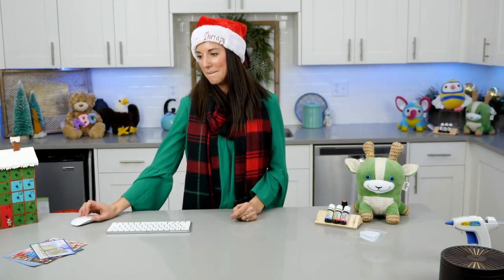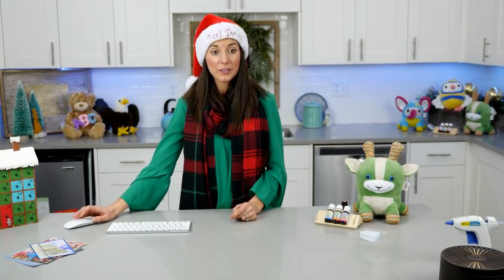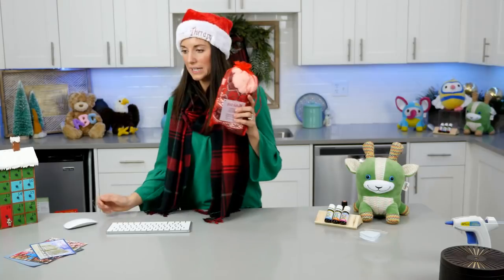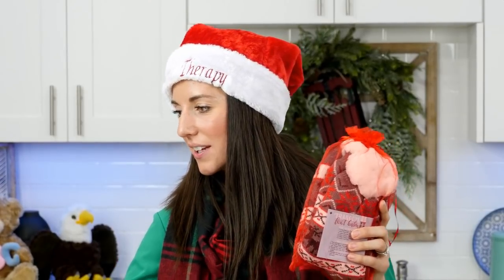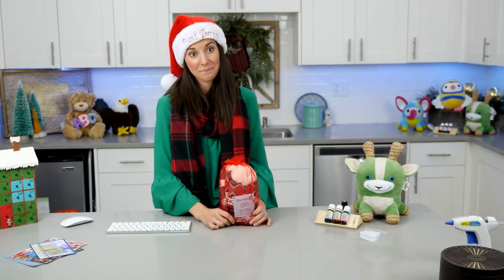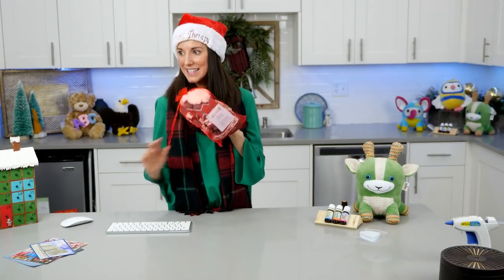Jesse's going to hop on and tell us who the winner is - and the winner gets socks. The winner is Carolann Gillett from YouTube. Congratulations, Carolann - you are a winner of some Plant Therapy socks. You'll have to go back and watch the video because I may or may not have told you what yesterday's mystery oil was.